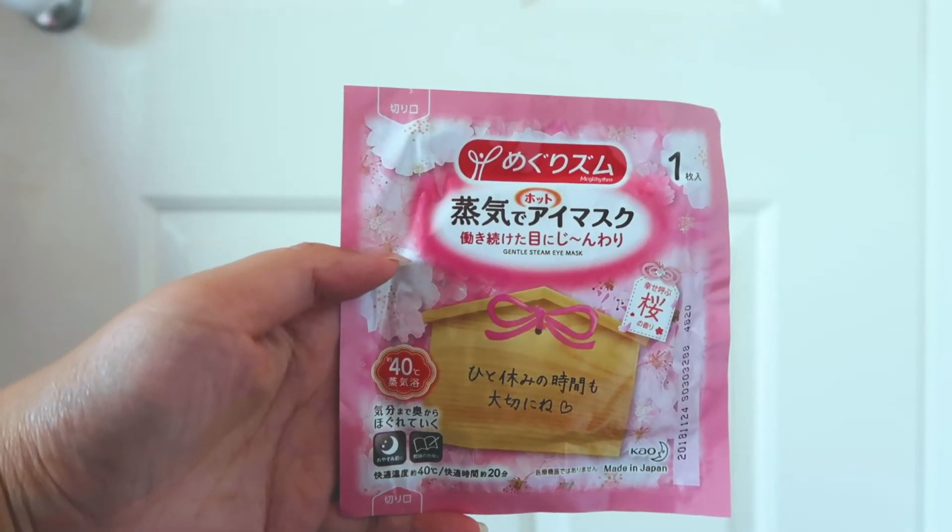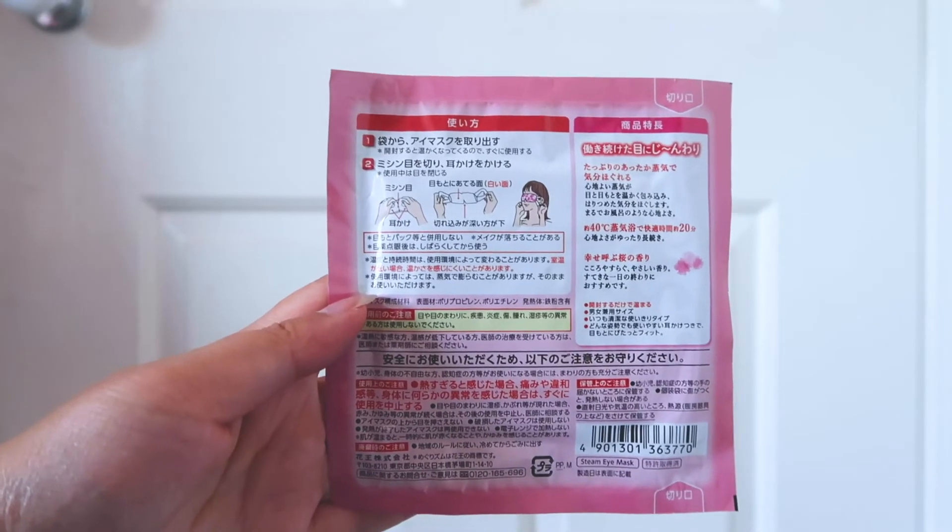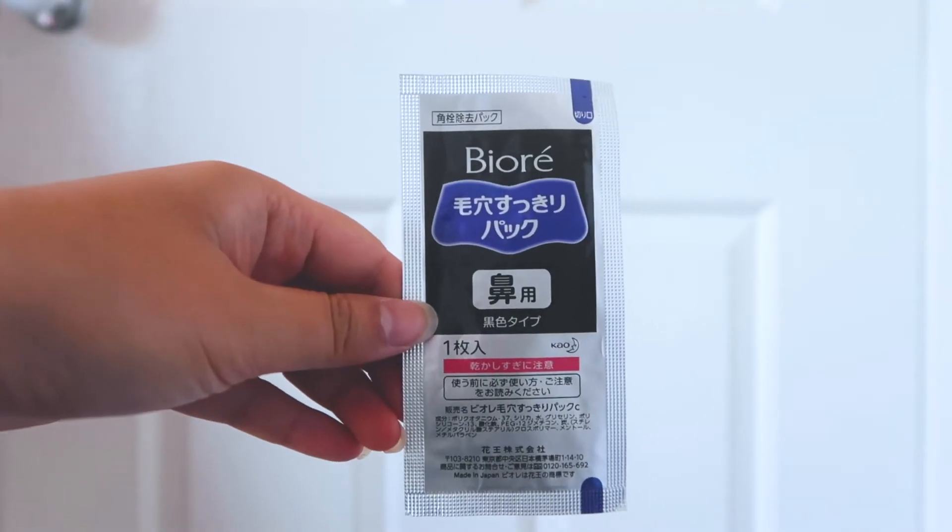This is Kyle's Meg Rhythm Steam Eye Mask. It relieves tired eyes. This is Be Always Nose Deep Cleansing Pore Pack.